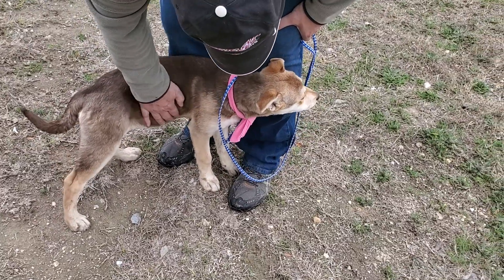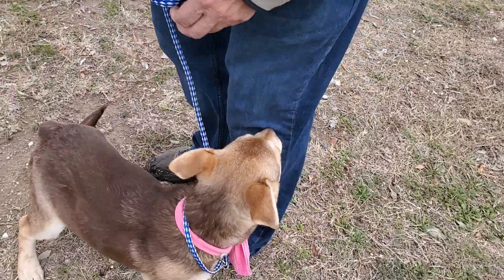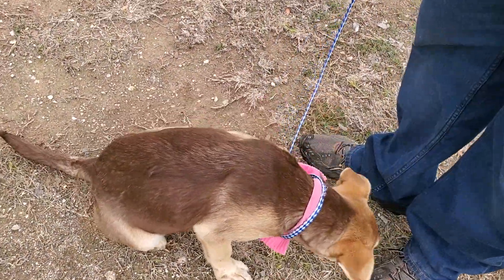She's going to be exposed to a cat here at the rescue. Juniper is at the rescue here and she'll probably be about 50 pounds full grown. She's gorgeous.